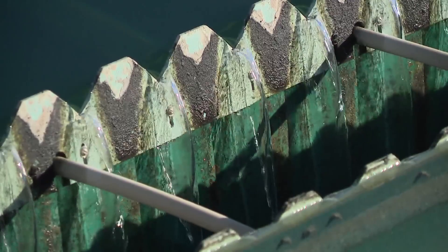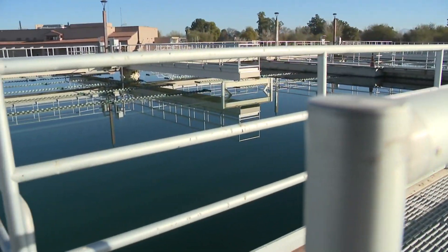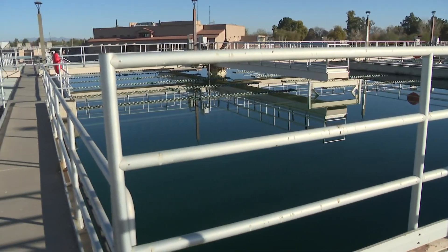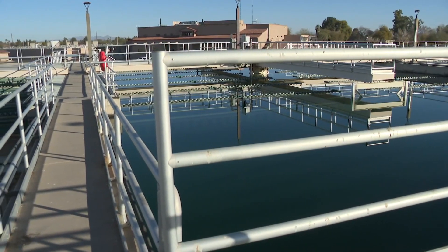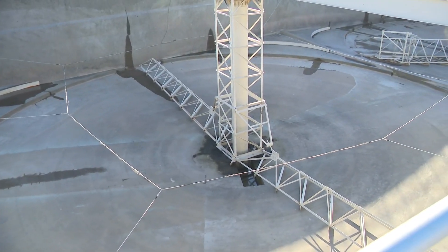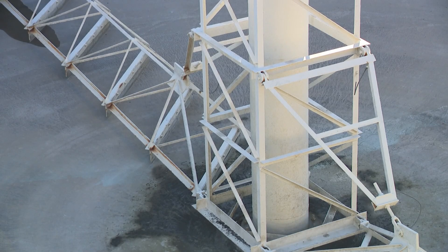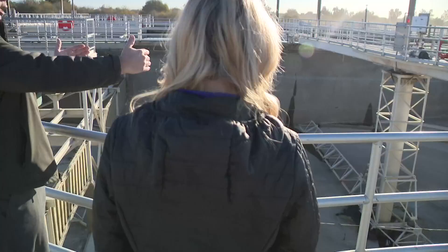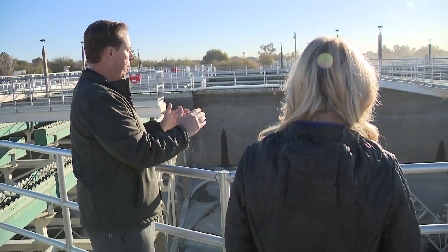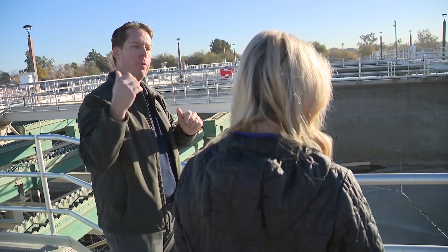We are here now at the conventional basins. As the water comes in, it's more of gravity doing the work, kind of the same as the pre-seds. We're bringing the water in, slowing it down. We have our large rake collector assemblies here. As the water's coming in and slowing down, the sludge is settling to the bottom. These collectors are basically turning as the sludge is coming in and directing the sludge into the center, where we basically pump it out to a different part of the process.